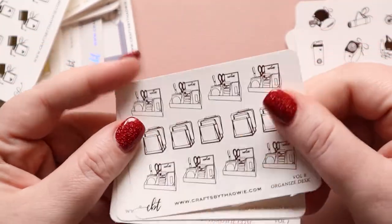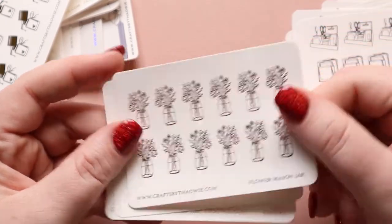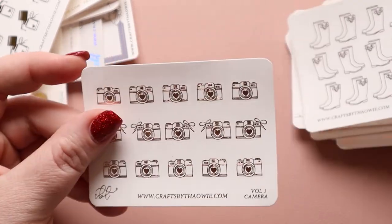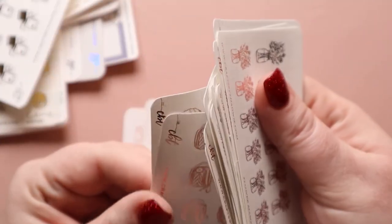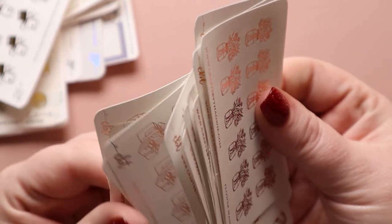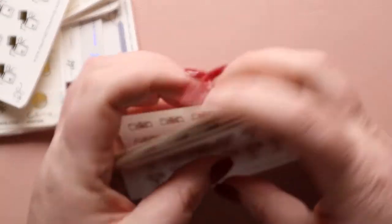Then we have the organized desk again, more mason jar flowers, and more rain boots. I might have gone through these in the wrong direction — we might just have repeats. But anyhow, that is the rose gold.